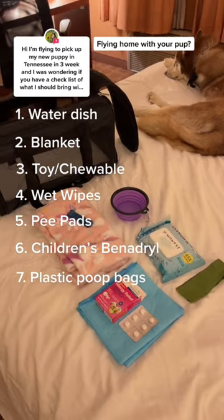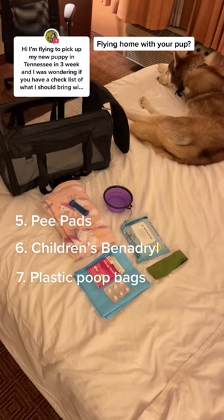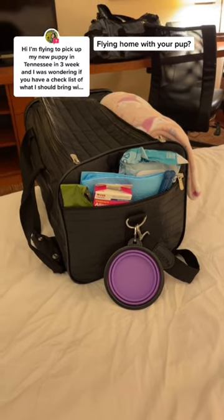And number seven, some plastic doggy bags just in case you have to dispose of a mess. All of these items should be able to fit inside your carrier for easy access. Have such an awesome flight!